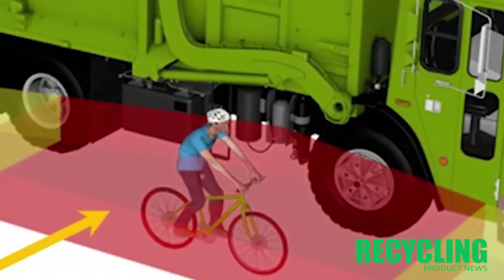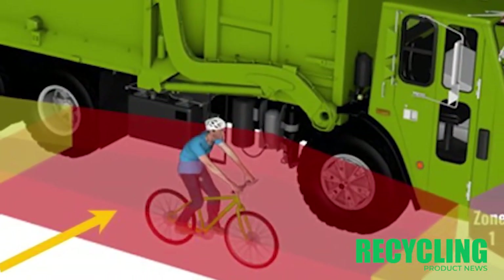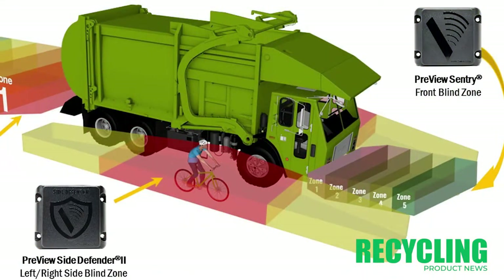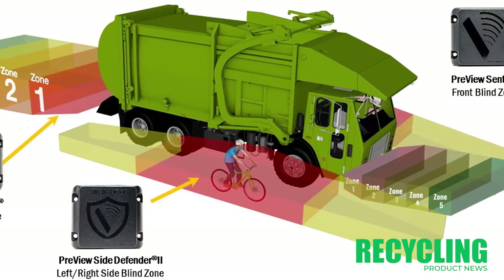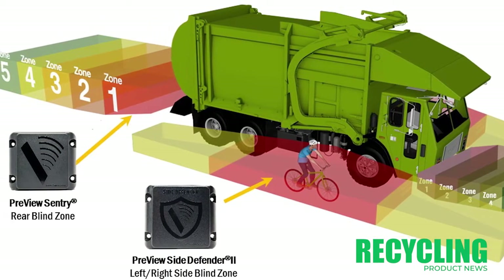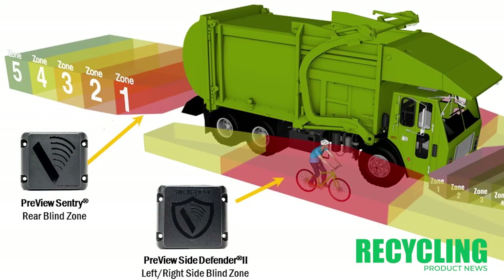Someone on a bicycle, a pedestrian, or a motorcyclist in any of the four zones around the truck — front, rear, or either side — and it will warn the driver when people are in those zones with a device on the dash that will light up showing which side. If someone is in close, you'll also get an audible alert, so it's an excellent safety system.